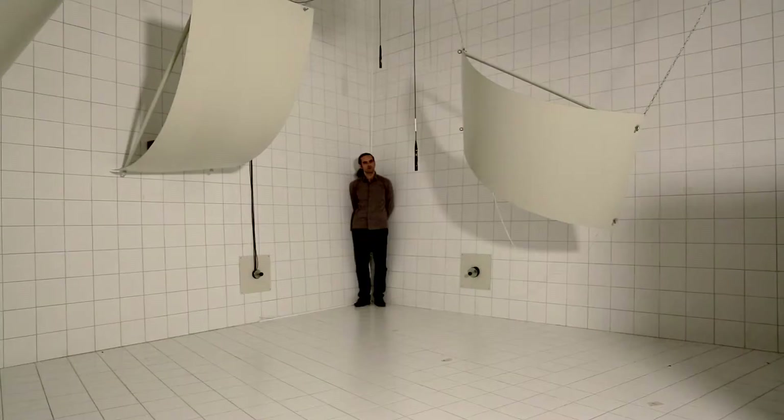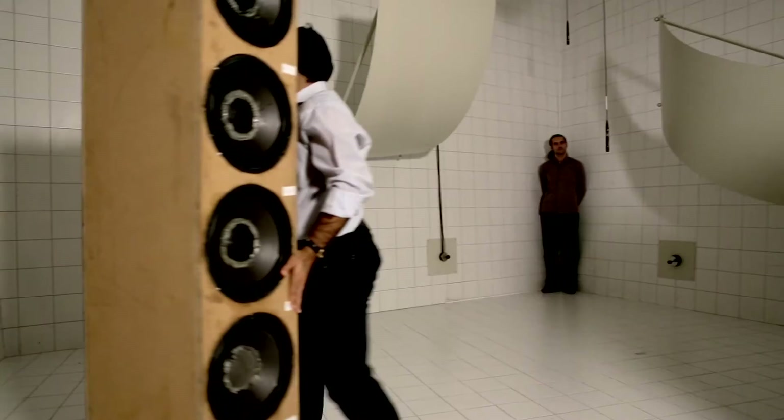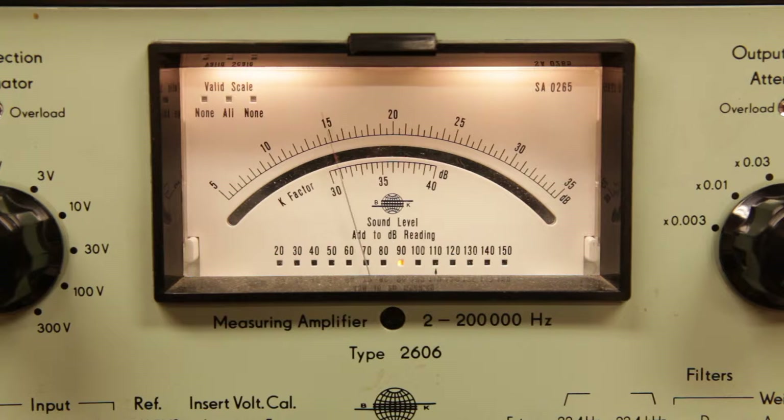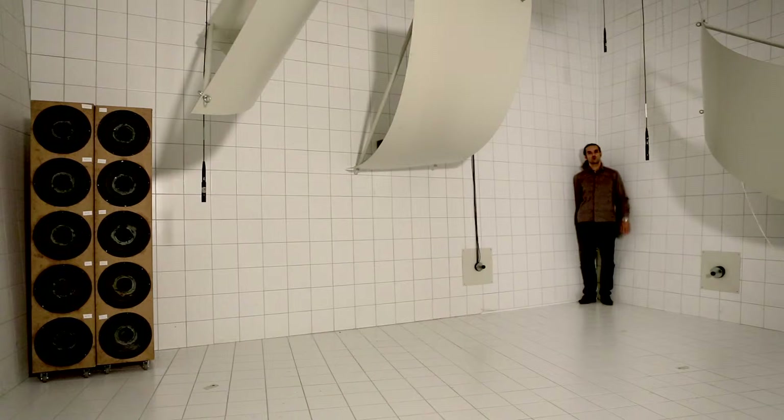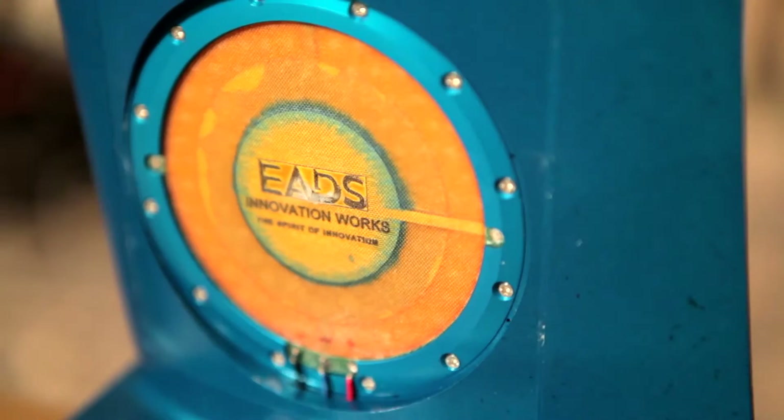And now we move the absorbers. The demonstration is clear — we can hear the reduction in volume. There is a reduction of about 15 decibels. So we reduced it by 15 decibels in volume by putting a few loudspeakers in the corner, which are used here not as a source of sound, but as acoustic absorbers.